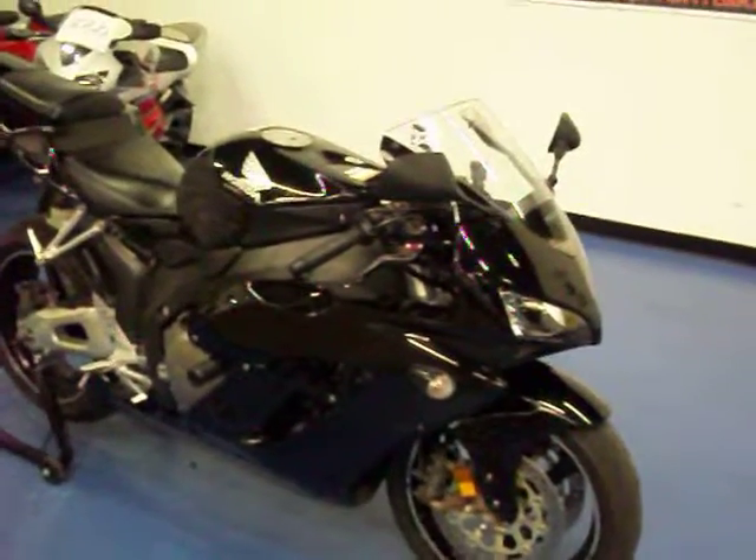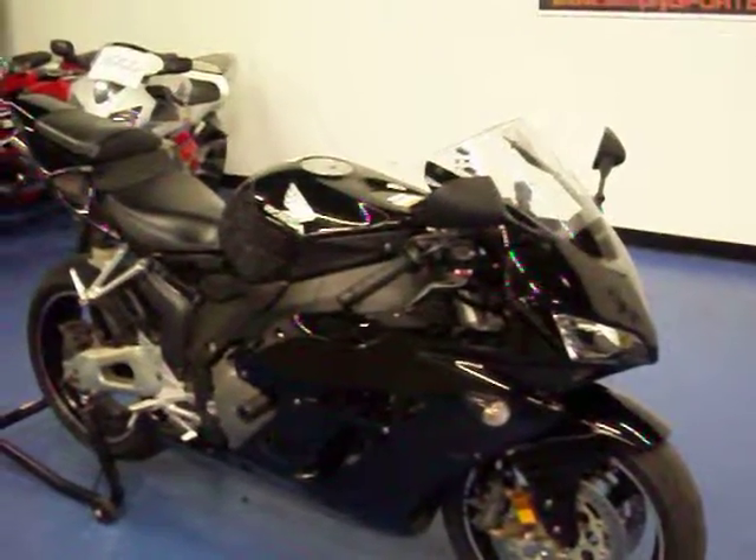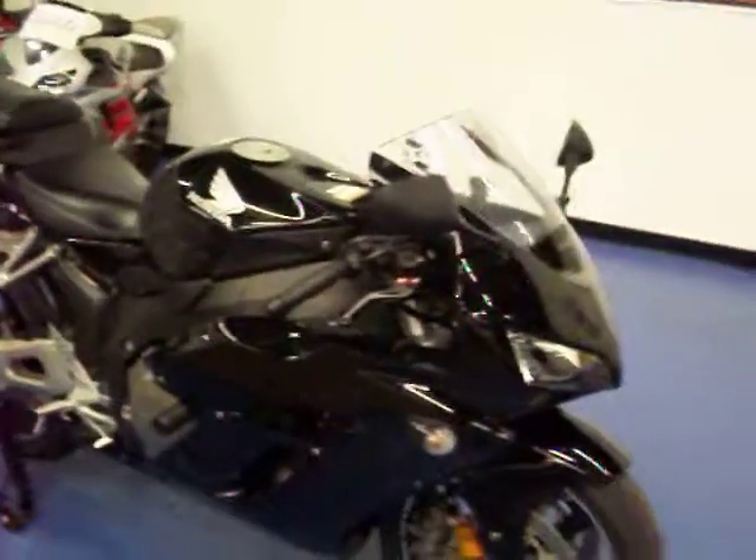Welcome to simplysportbikes.com. Here with a 2005 Honda CBR 1000 RR. We'll go through this video, show you the parts on the bike and the condition that it's in.